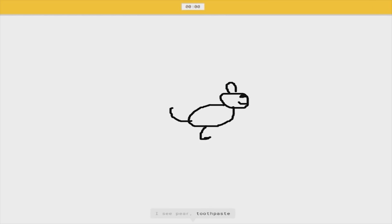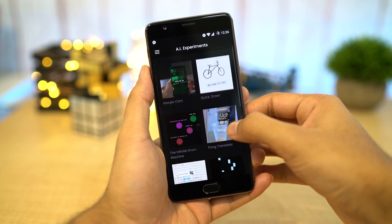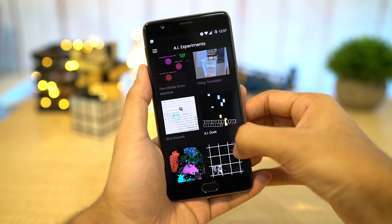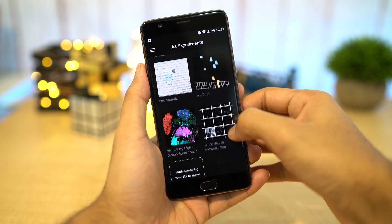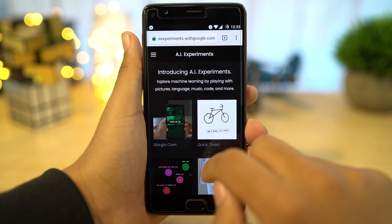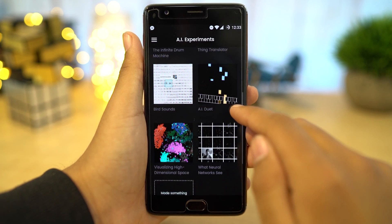Hey, what's up guys, this is Saman here from Explore Gadgets, and these are some experimental AI projects from Google that you can try. Some of you may already know this, but I came across it recently and wanted to make a video so other people can know about it. I'll leave a link in the description to get to the website — once you're there, you can see the projects, and if you have a similar project you can share yours too.